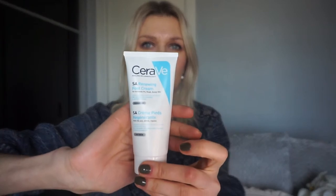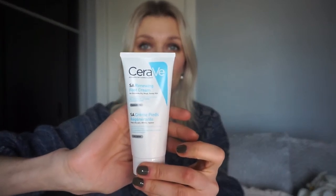Next is CeraVe foot cream. I used to have a body cream from this line, which has a little bit of salicylic acid — very good for dry skin. I normally used it on my feet, so I decided to buy specifically the foot cream from this line. It's really good; I've been using it already for a month and I'm loving it.